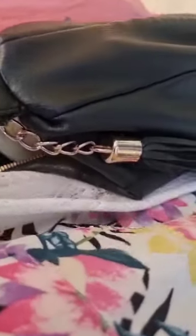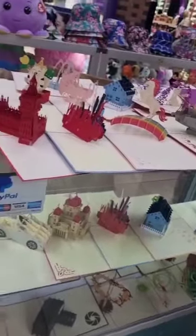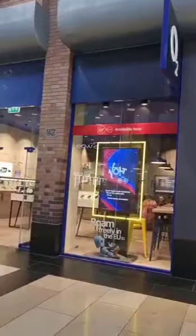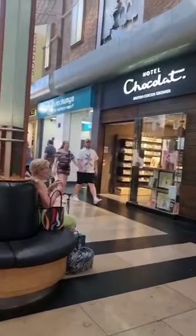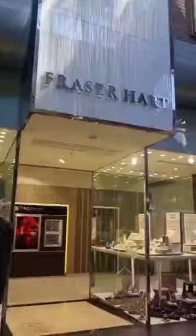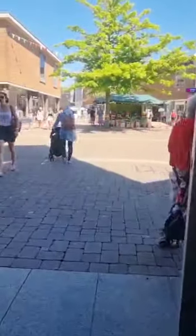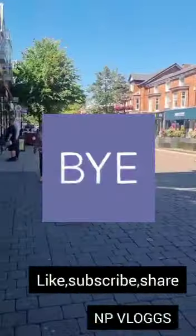I just got myself a pair of earrings — they're in my bag and off I go. So I've done a little bit of shopping in Touchwood and there we go. This is the High Street again, and that's where all the bus stops are.